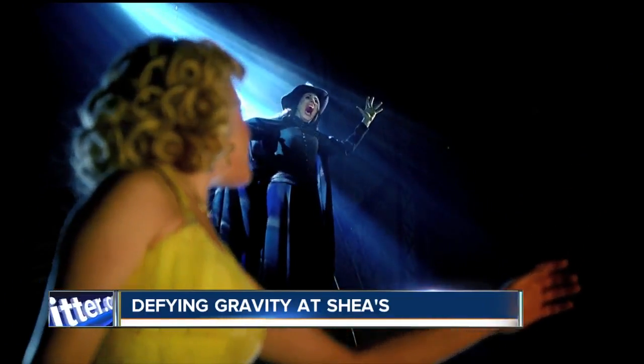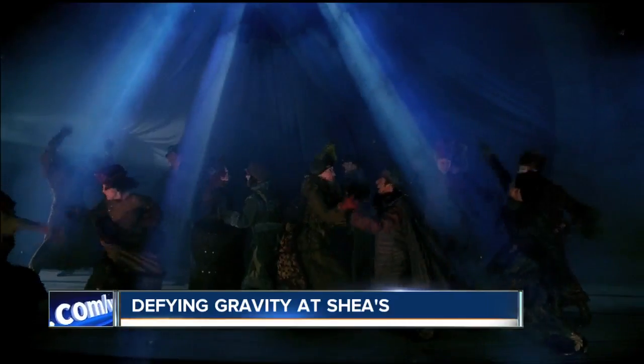The Wicked Witch is back and she's at Shays in Buffalo. Wicked is playing there right now, and while one witch defies gravity on her broom, the other travels by bubble — Glinda the Good Witch, kind enough to give me a ride. Check it out as we went behind the scenes at Wicked.